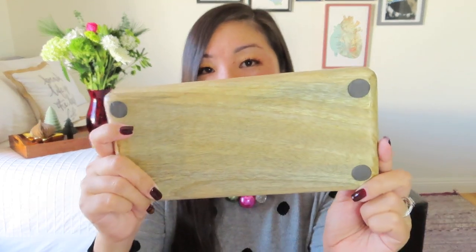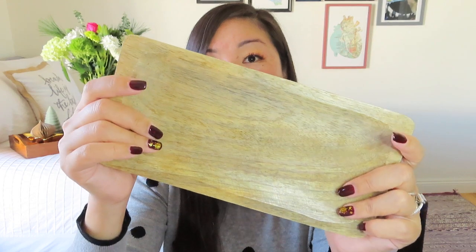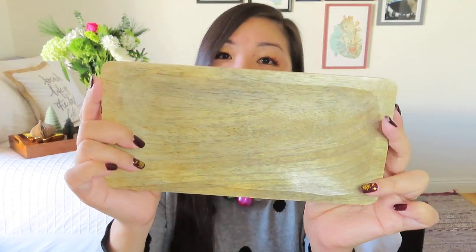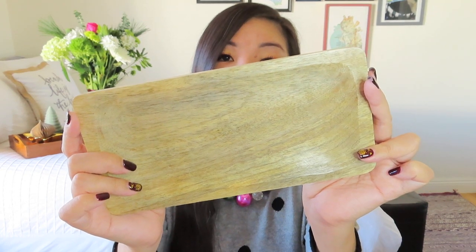It does have some felt feet on the bottom — kind of rubbery feet — so it's not going to scratch anything. It is pretty smooth with a definite gloss on it, and mango is just a really beautiful wood grain. It says, 'This lightweight tray is made by young women rescued from sex trafficking in India through a program that spreads awareness and works to eradicate trafficking through prevention, intervention, and aftercare. This tray will make the perfect catch-all at your door or in your kitchen to serve as a daily reminder of survivors around the world.'